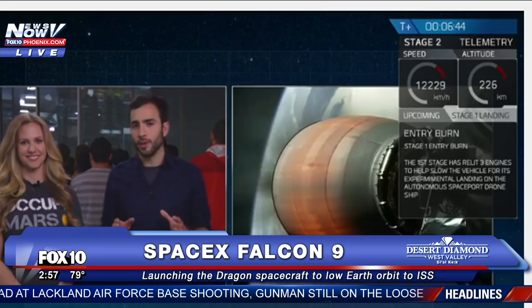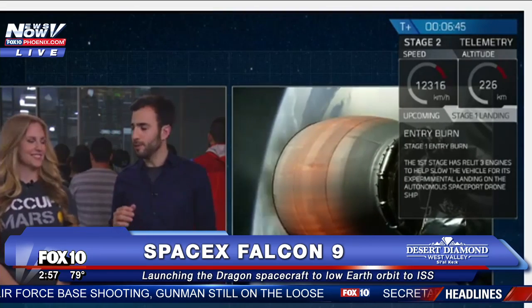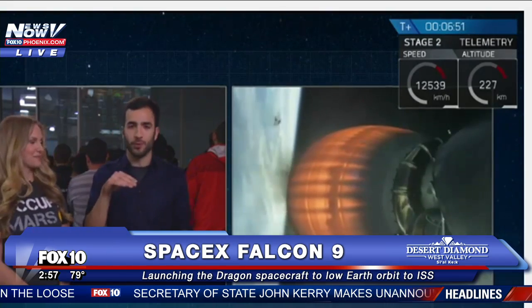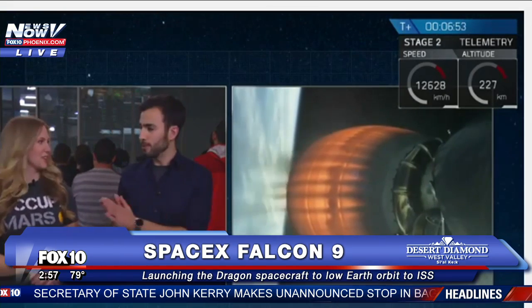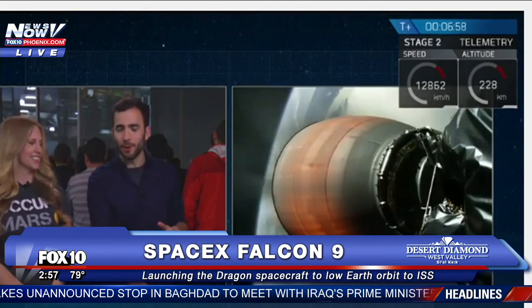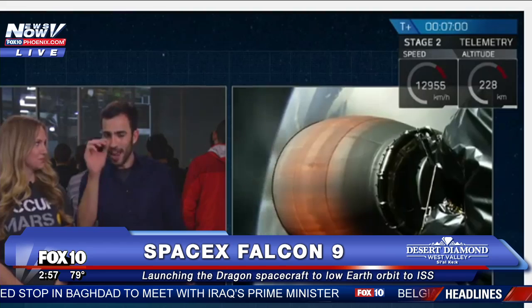We're just about to go into the re-entry burn of the first stage. This is when the first stage slows itself down just before it hits the thick part of the atmosphere so it doesn't damage itself. Once the re-entry burn is complete, we wait for the landing burn, and you'll actually be able to see the landing burn as it comes down.